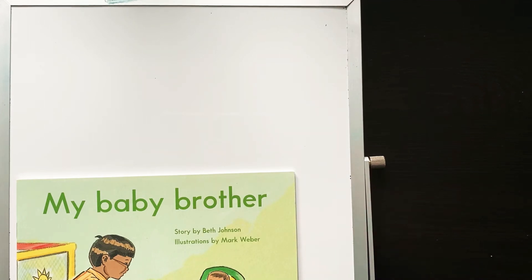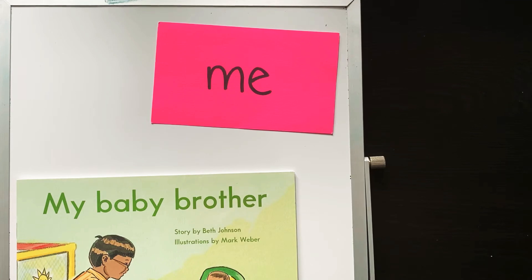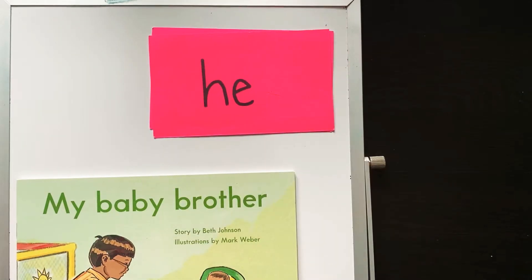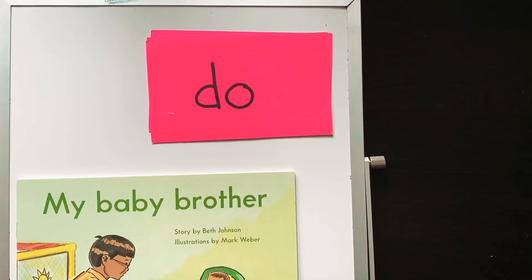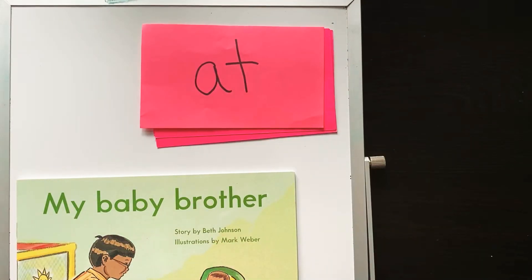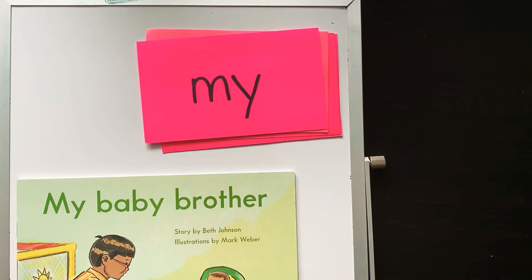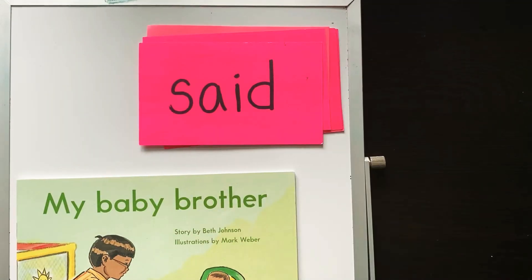These are ones that you guys are pretty used to, so go ahead and say it when you see it. Me. What's the next one? He. Nice job. Do. Can. At. My. And said. All right, so these are all words we're going to see in this story.